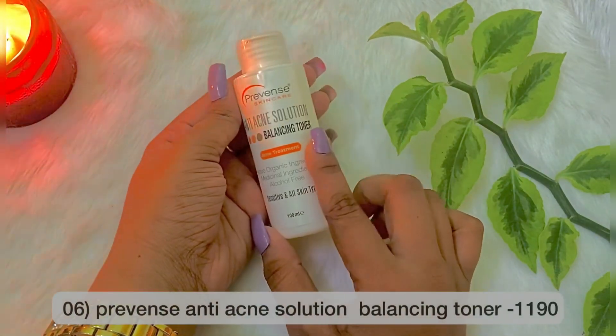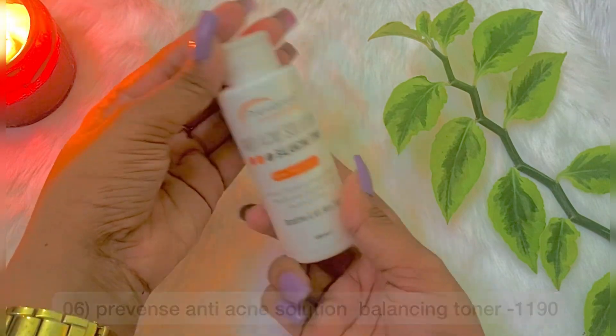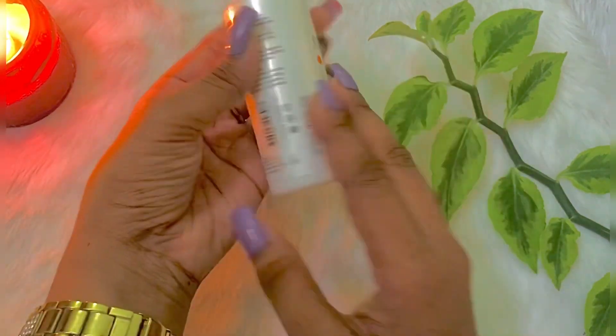We will also look at the previous product range of anti-acne solution balancing toner. You can use this for pimples and acne-prone skin.